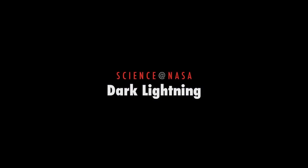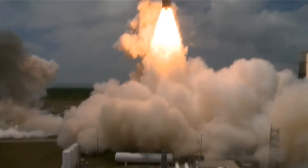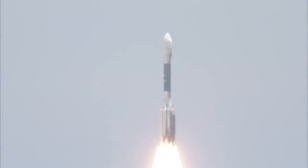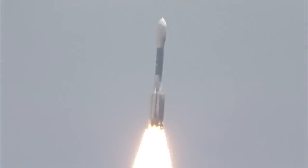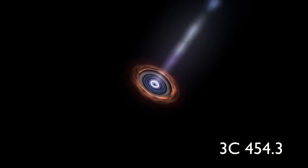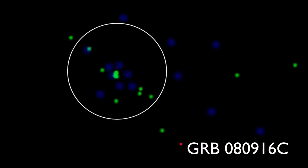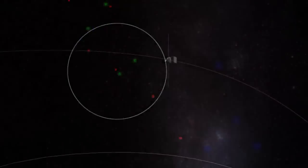Dark Lightning, presented by Science at NASA. NASA's Fermi Gamma Ray Space Telescope was launched in 2008 on a mission to study high-energy phenomena in our universe. The telescope routinely detects things like flares powered by black holes in distant galaxies, or outbursts from massive stars going supernova.